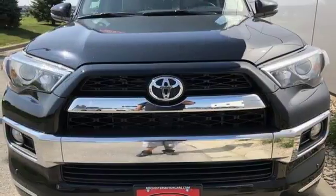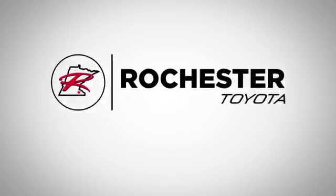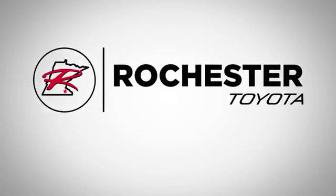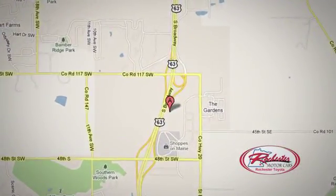For adventure on-road or off, check out this 4Runner today. Located at 63 South in Rochester, Minnesota. Click or stop in today — we're conveniently located between 40th Street and 48th Street Southeast on Highway 63.